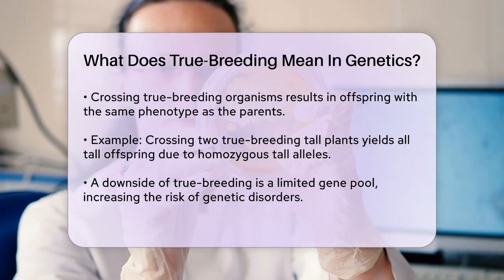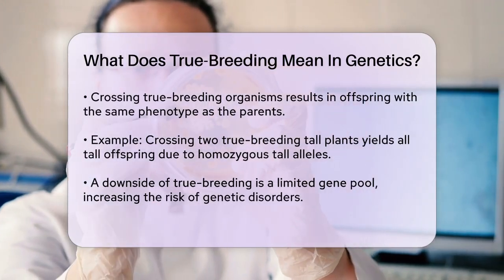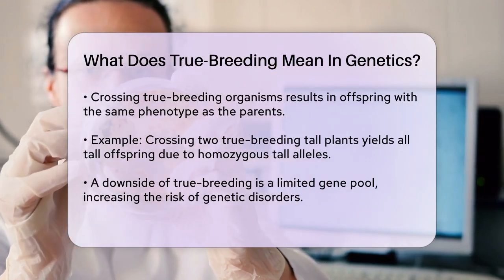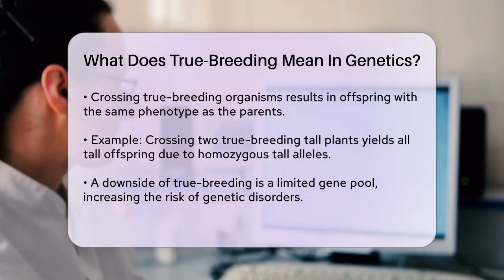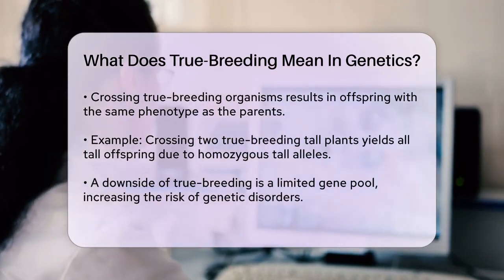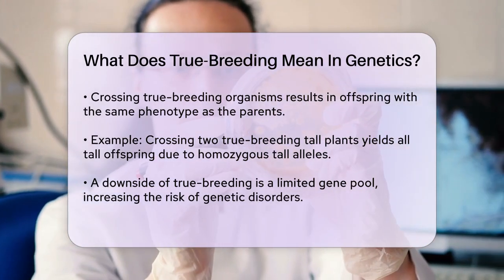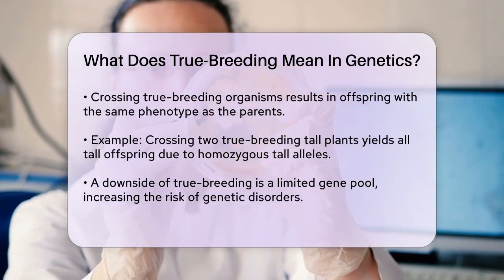When true breeding organisms are crossed, all their offspring will have the same phenotype as the parents. For example, if you cross two true breeding tall plants, all the offspring will be tall. This is because both parents are homozygous for the tall trait, so they can only pass on the tall allele to their offspring.